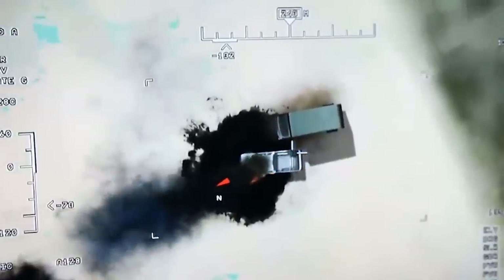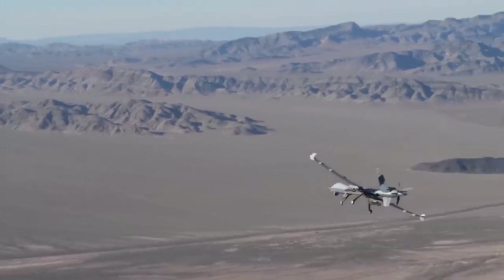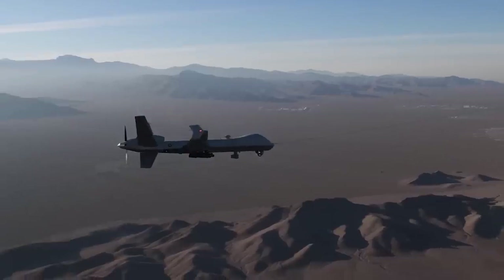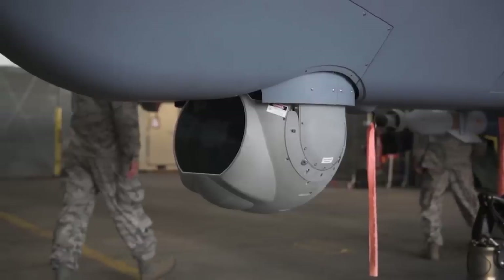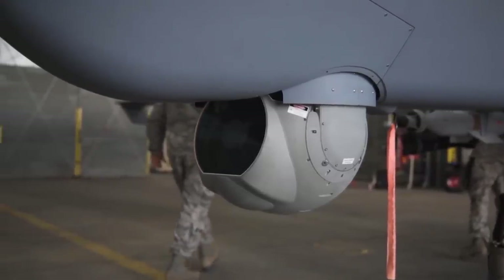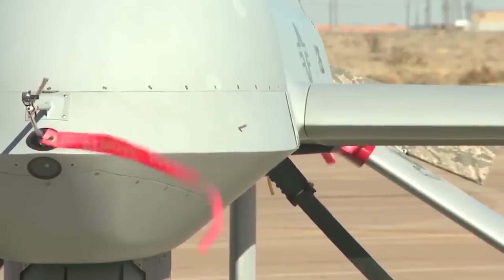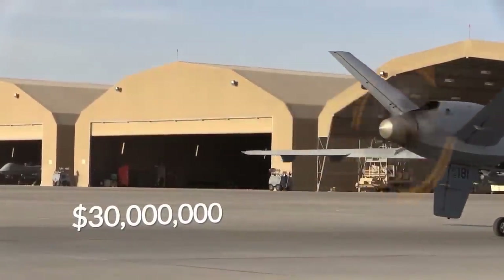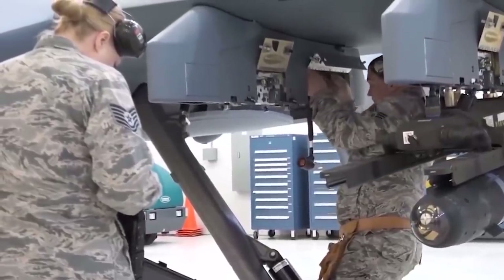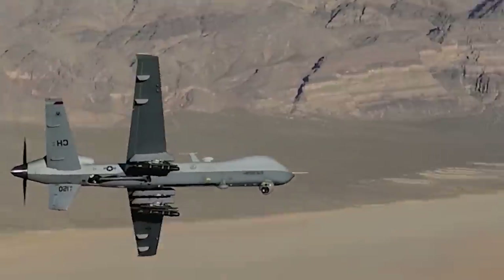The MQ-9 Reaper is able to land even on unfamiliar airfields and runways. It is enough for it to circle a couple of times over the terrain to orient itself and analyze the situation, assisted by artificial intelligence. The MQ-9 Reaper is indeed the most expensive UAV in the world — a title not up for dispute. The cost of one combat unit at current production volume exceeds $30 million. However, its status as the best in the world must be constantly reaffirmed.